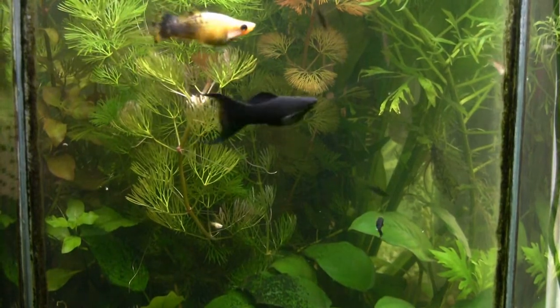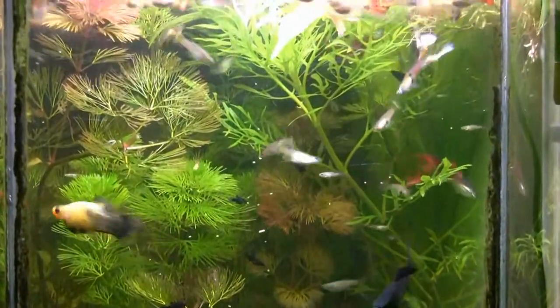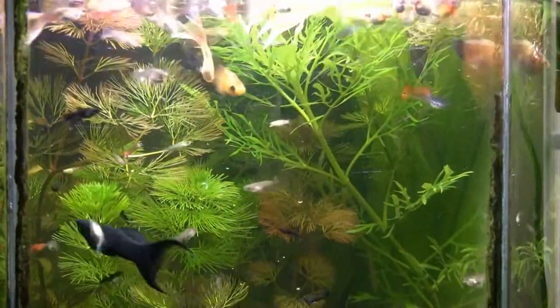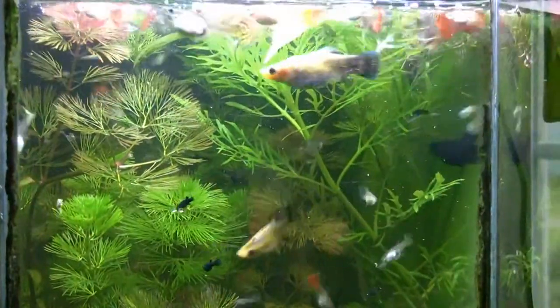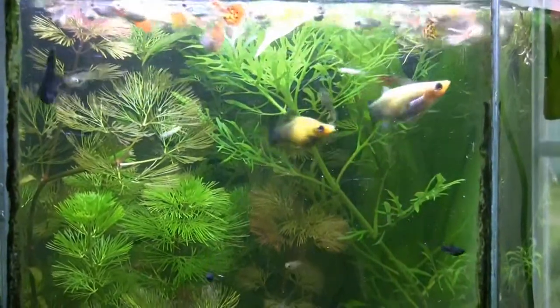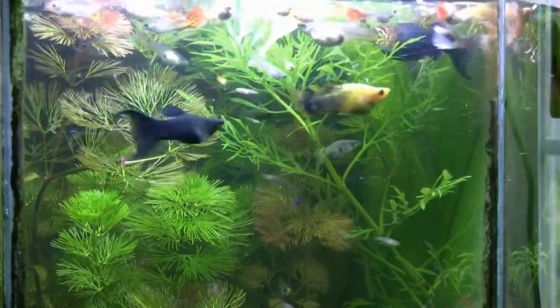I don't overfeed them but at the same time it should cause a feeding frenzy up here. Now you can see some of the baby black mollies - I just put some more food in there and it's bringing out quite a few of those black molly babies. Let's see if the female comes out to get a better shot at her - there she is right there.